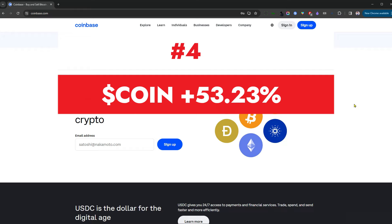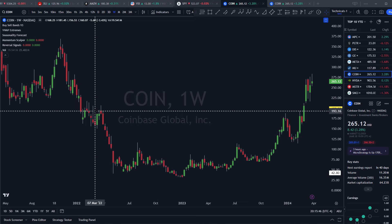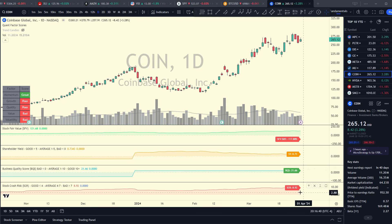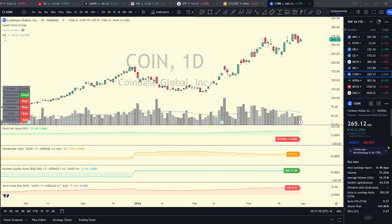Coming in at number four is Coinbase, a 64 billion dollar market cap company out of Wilmington, Delaware, with stock up 53.23% year to date. They have the largest cryptocurrency exchange in the United States. On the weekly chart they look to be in a stage two advance after stage one accumulation, and the daily chart has good technicals with a really good recent earnings quarter and positive trend strength. However, looking at fundamentals, the only green item is the momentum factor. Stock crash risk is elevated at 9, stock fair value is at $121 a share, and with a market cap of 64 billion on revenue of just 3 billion last year, the price-to-sales is over 20.